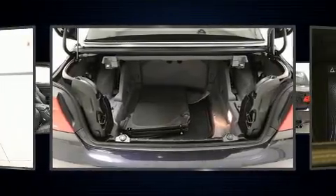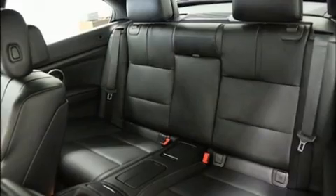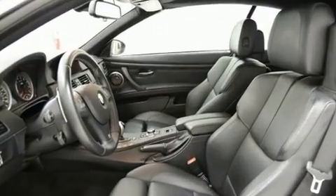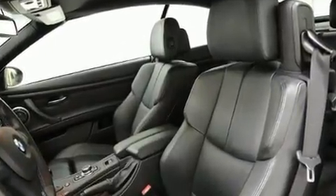Top features include a power convertible top, leather upholstery, front and rear reading lights, adjustable headrests in all seating positions, power front seats, front dual-zone air conditioning, and remote keyless entry.